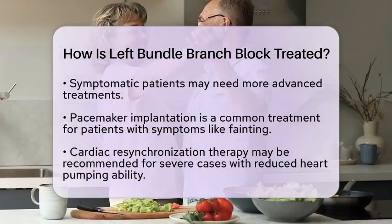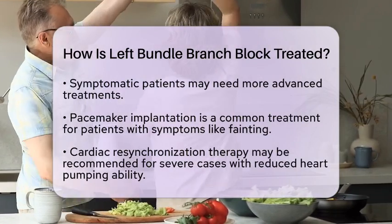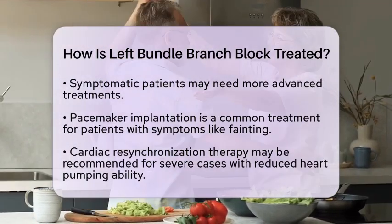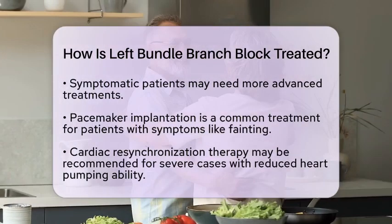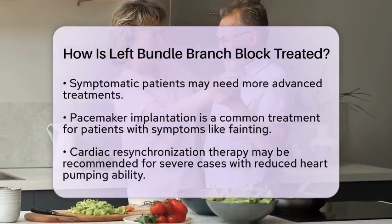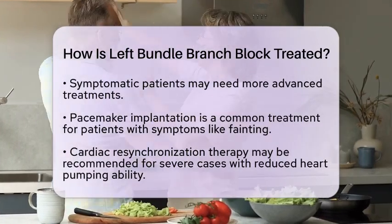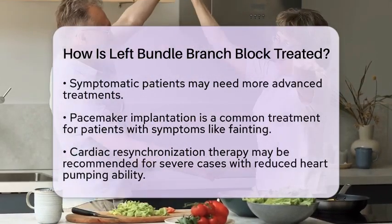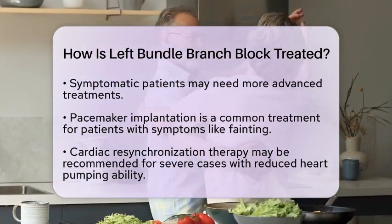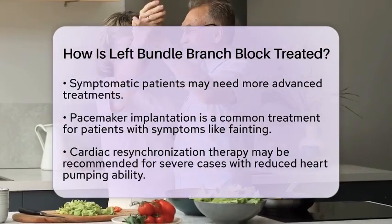In more severe cases, especially when the heart's pumping ability is significantly compromised, doctors might recommend cardiac resynchronization therapy. This specialized form of pacemaker therapy uses three leads — two to stimulate both the right and left ventricles, and one for the right atrium — helping the ventricles contract in a more coordinated manner and improving the heart's ability to pump blood effectively.